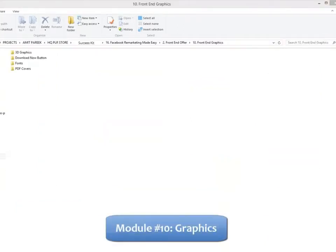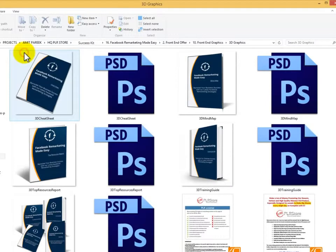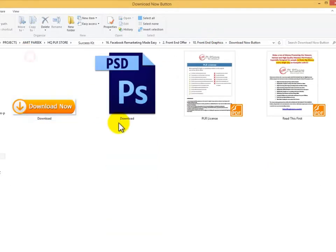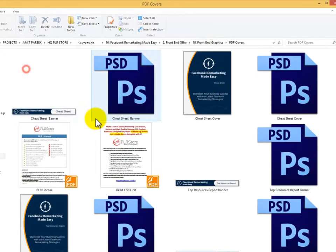Module 10: Complete Set of Professional Graphics — we are serious about giving you every single thing you need to start making money with this quickly, including every single graphic you'll ever need to sell your training guide: complete set of 3D eCover graphics, download button, header and footer graphics, complete set of graphics for all PDF files, etc.